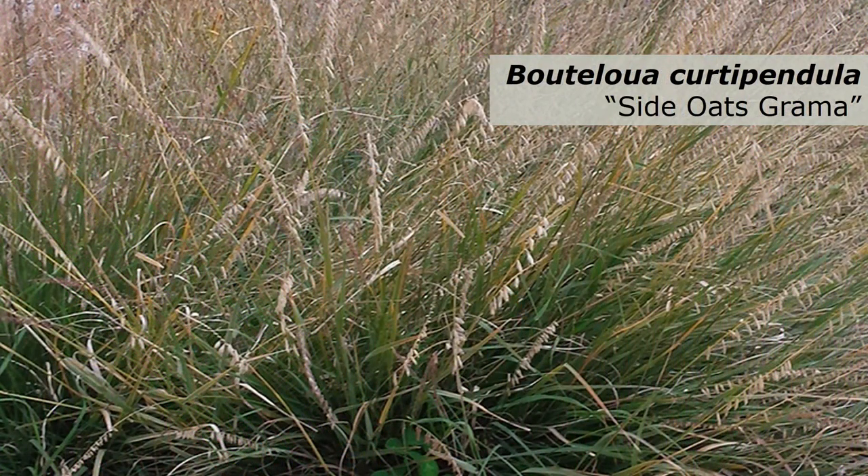Another warm season grass species that was included is Side Oats Gramma. Like Little Bluestem, Side Oats Gramma is also great at facilitating the breakdown of petroleum products contained in stormwater runoff.